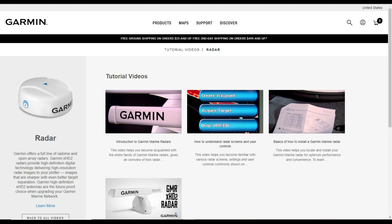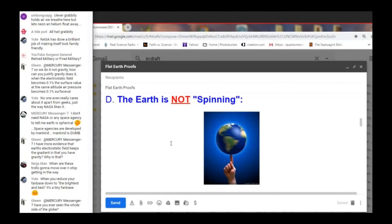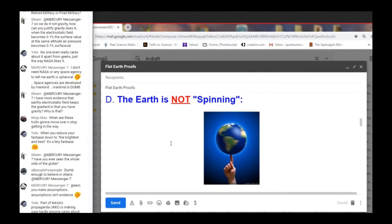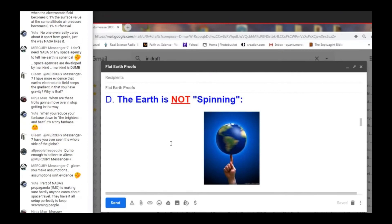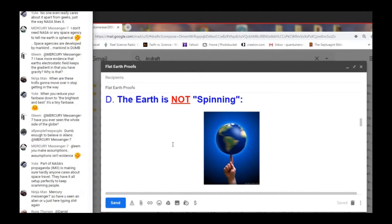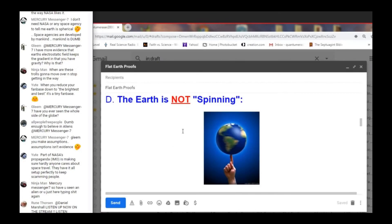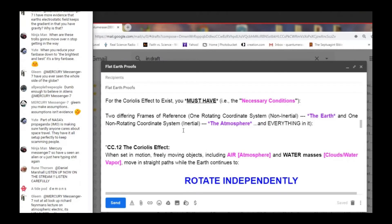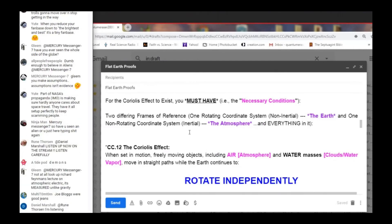One of my favorite proofs. The moment I say Coriolis effect to anybody, I know what they're thinking — hurricanes. For the Coriolis effect to exist, you must have two different frames of reference: one rotating coordinate system that's non-inertial — that's the Earth — and one non-rotating coordinate system that's inertial — that's the atmosphere and everything in it.